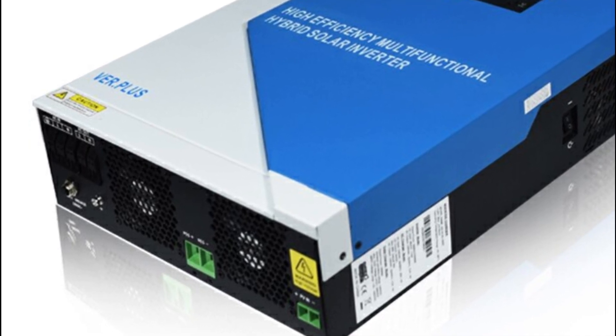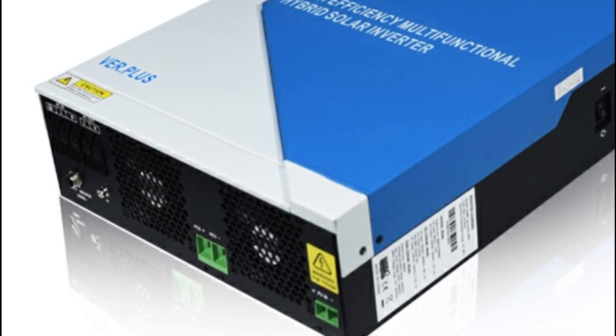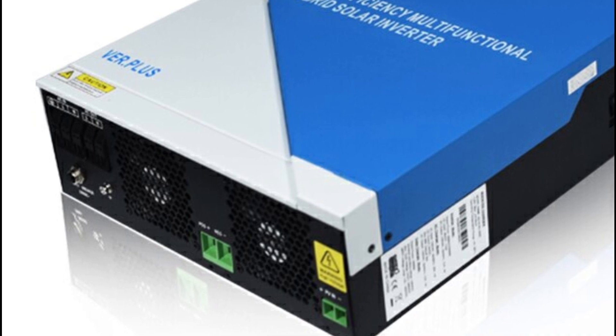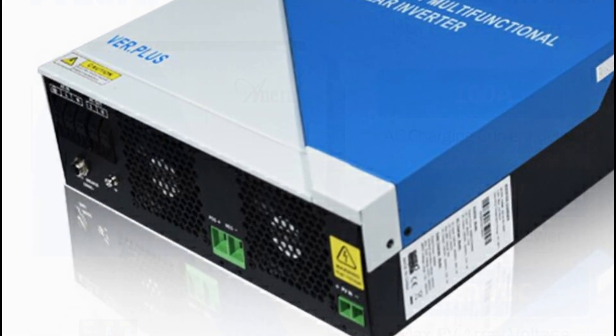Additionally, this inverter offers a wide range of features making it an attractive choice for any grade of solar system, including adjustable voltage, AC input voltage range, and multiple charging modes.